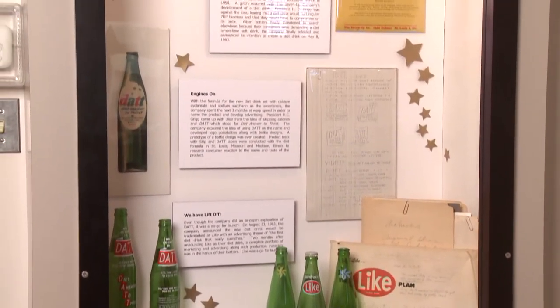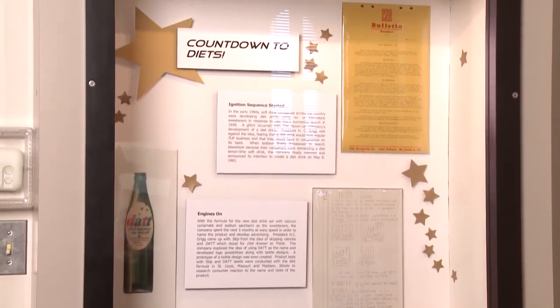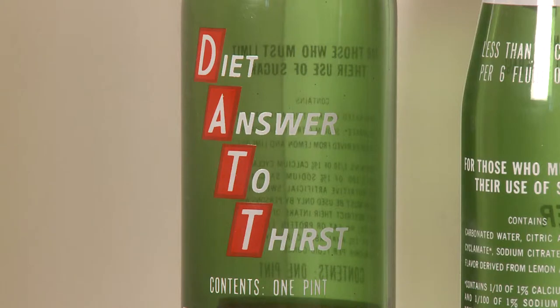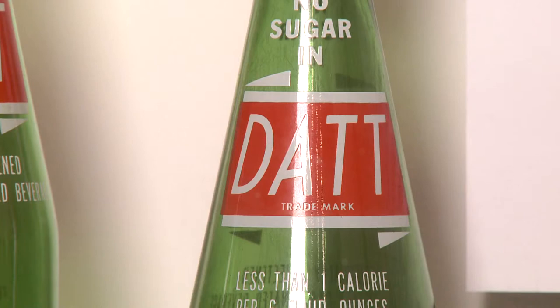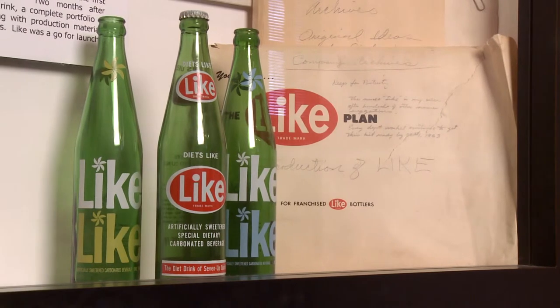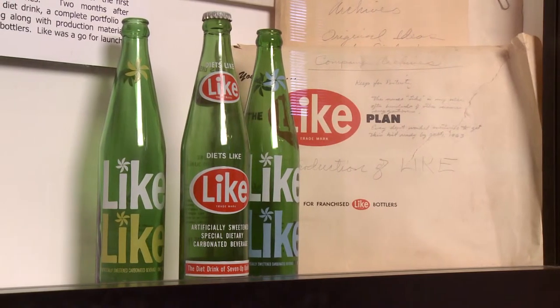The last display, Countdown to Diets, provides a historical account of the first diet soft drink released by 7-Up in the early 1960s. The company first seriously considered the name DAT, short for diet answer to thirst. 7-Up developed logos with the DAT name along with bottle designs, but eventually settled on the name Like, which was released in 1963.